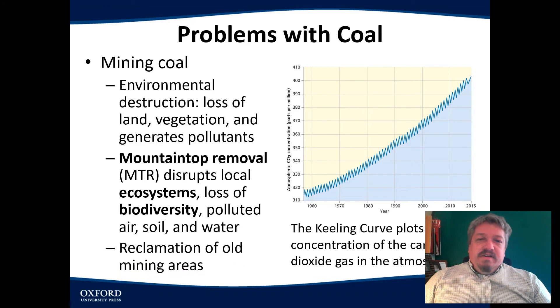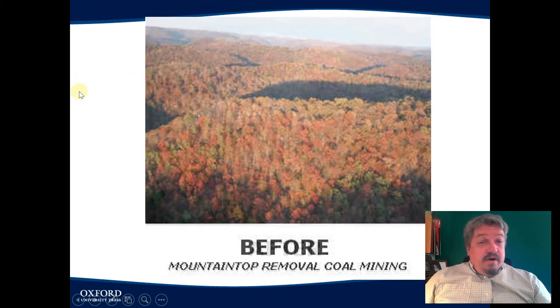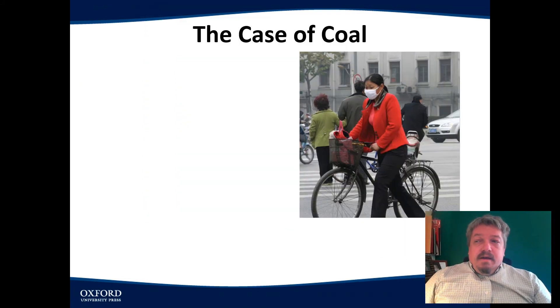Supposedly they're supposed to reclaim these old areas, but they don't. Here's what happens: when they take away the top of the mountain to mine coal and take all the coal off the ground, they leave it bare. They're supposed to go back and replant the trees so it looks like it did before — but unfortunately, that's not always the case. Another issue with coal is the pollution and the damage to the environment.